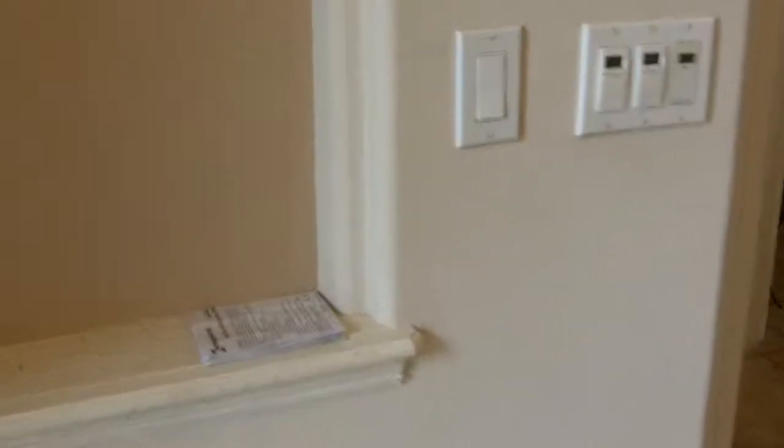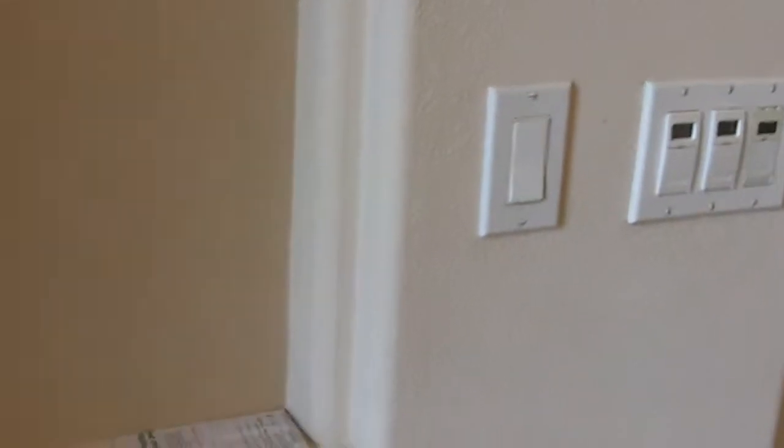Okay, front foyer. Any of these papers that you see, don't throw out. It's for the instructions on how to control the light switches and things like that.